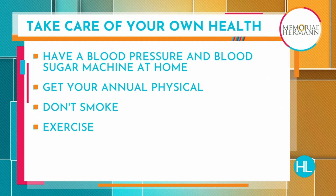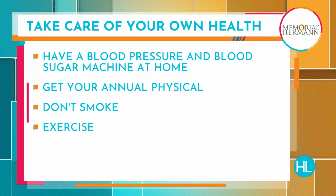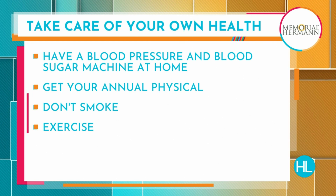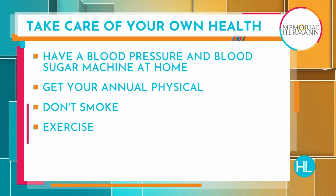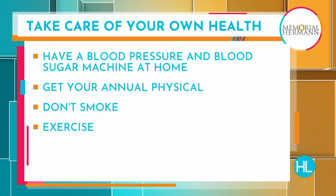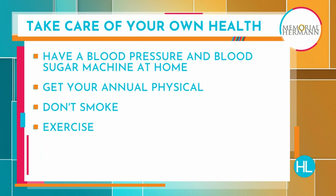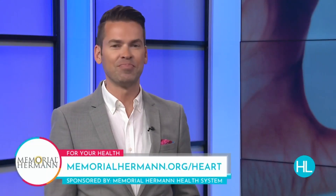That is incredible — in the hospital for just a day or two. Of course, we want to prevent any sort of heart issue from happening, and you're seeing some tips there on your screen to prevent any problems. Dr. Ankit Mara, thank you so much for stopping by Houston Life. To our viewers, if you'd like to learn more about heart services provided by Memorial Hermann, you can visit their website at memorialhermann.org/heart. Thank you for having me.